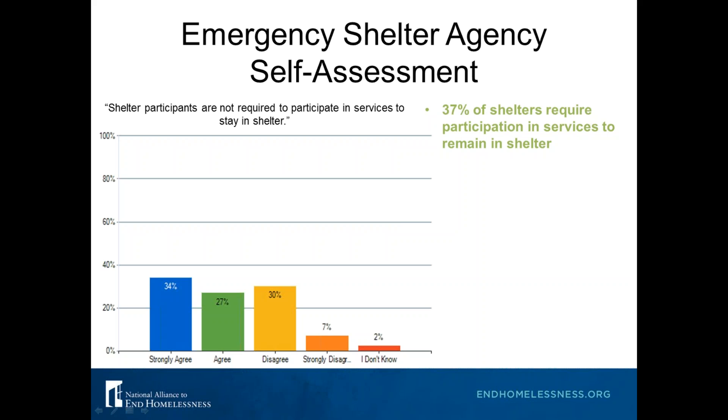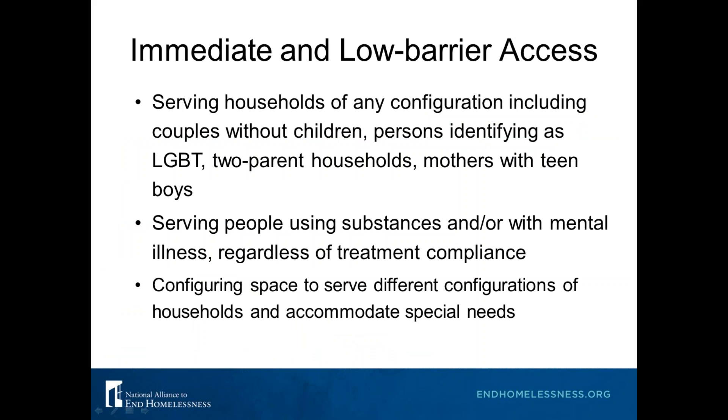Here's another result from the self-assessment survey: 37% of shelters require participation in services to remain in shelter. Requiring services is not using a low barrier or Housing First approach, so you might want to think about why you're requiring those services, how to deliver them differently, whether all of those services need to happen inside shelter, and whether they are helping people get housed.